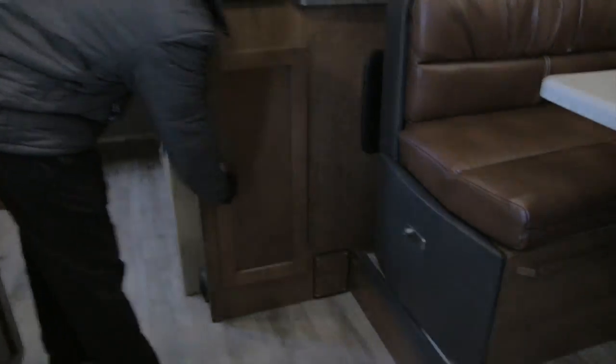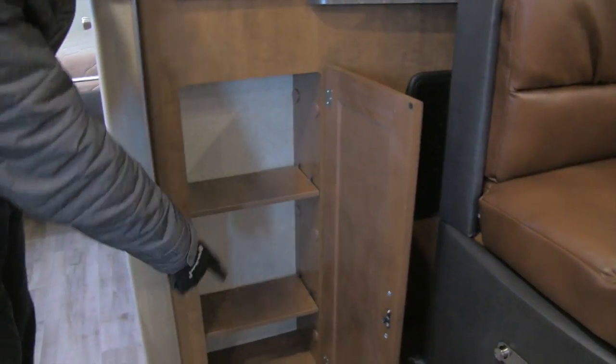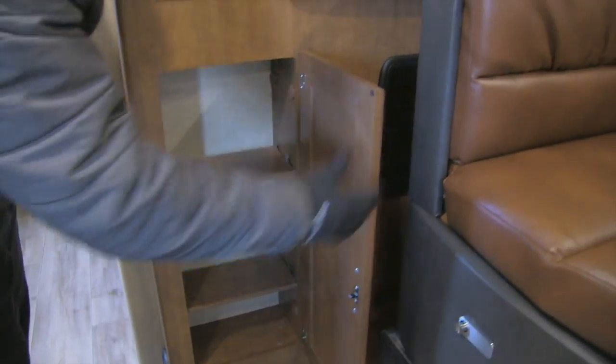Right underneath the entertainment center, you have a nice pull — easy to get your hand into. Open that up and you see shelving right there, perfect for a DVD collection or whatever else you want to throw in there.